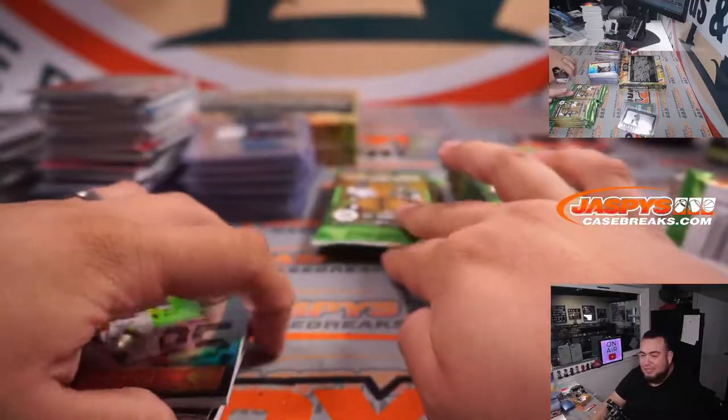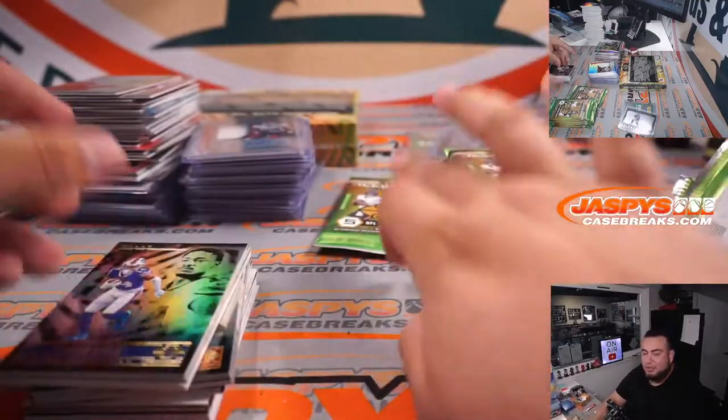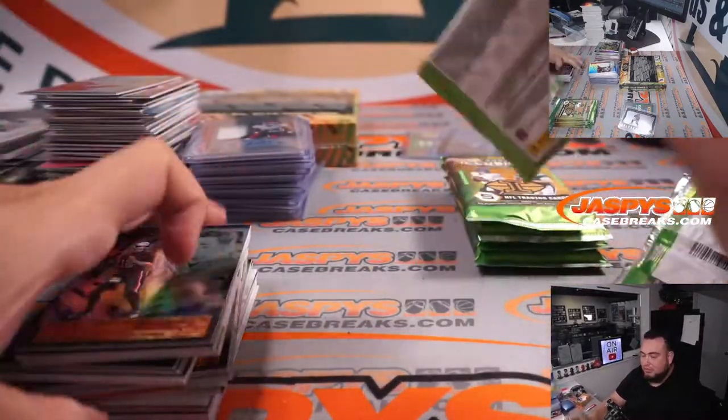Yeah Logan — I think 2019 Flawless Briefcases were not $1,700 to start off. They probably weren't even $1,000 to be honest.